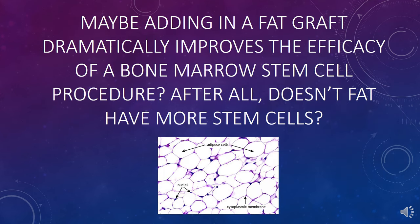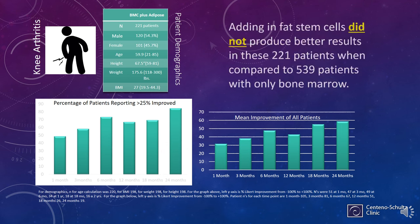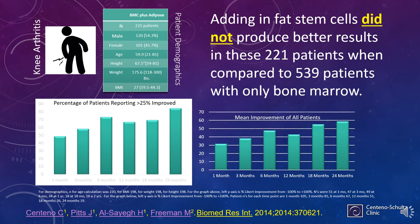One big question is about adding a fat graft to bone marrow stem cells — some practitioners combine them, believing fat has additional stem cells that dramatically improve results. The problem is it really didn't for us. We compared 221 patients with bone marrow concentrate plus a fat graft to 539 patients who only got the bone marrow stem cell procedure, and we didn't see a statistically significant difference between those two data sets.